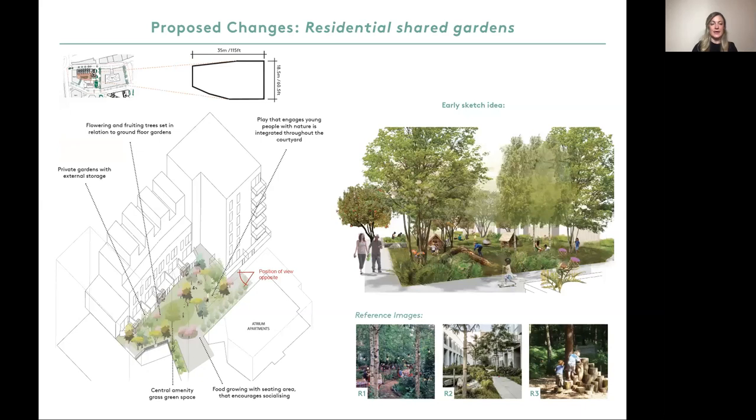Plot C includes a shared garden for residents to enjoy as per the key plan on the top left hand corner. We aim to create a very green communal garden which can accommodate a range of uses. We propose adding more variety of planting and a more playful courtyard environment. The two central images are sketches illustrating our early ideas. We'd like to include flowering trees, a central green area, opportunities for fruit growing, and play that engages with young people. In the bottom right are some examples of what we'd like to achieve.